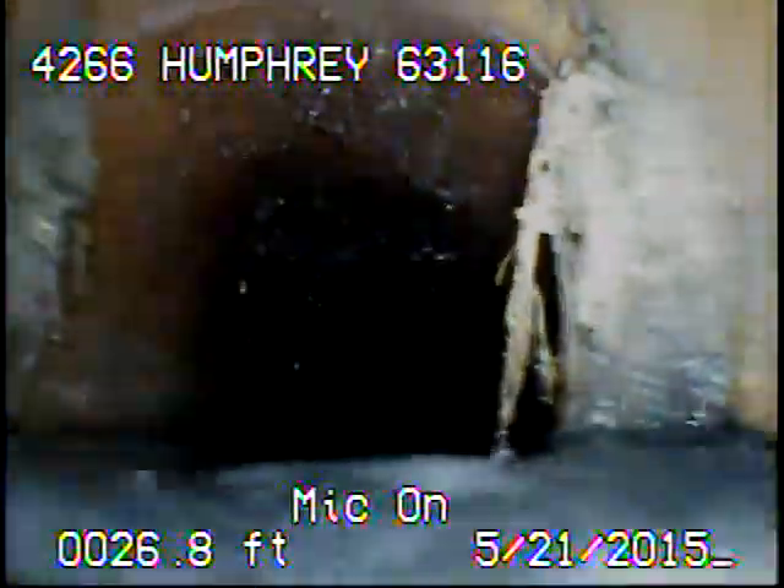A little bit of roots. Looks like the line may run a little bit flat through here. I do have a large skid on the camera to try to keep it elevated.